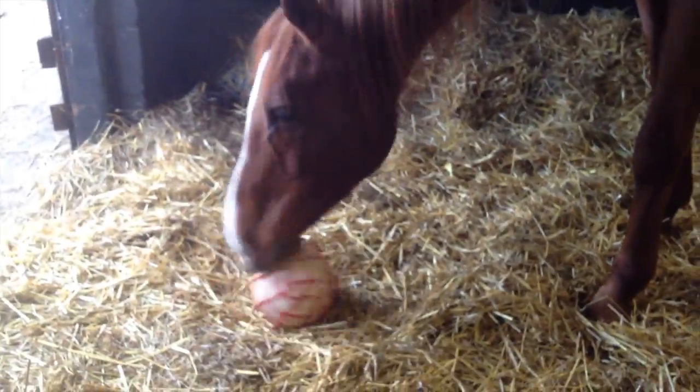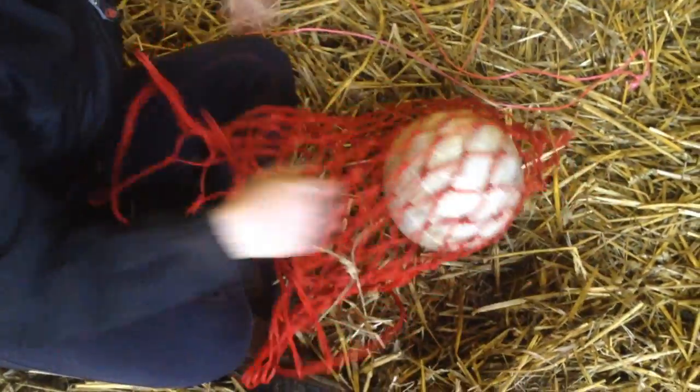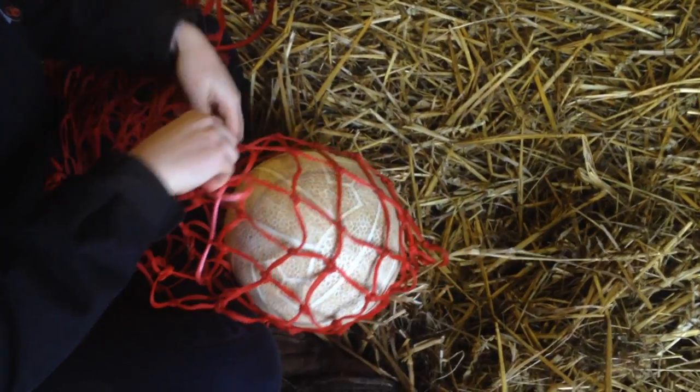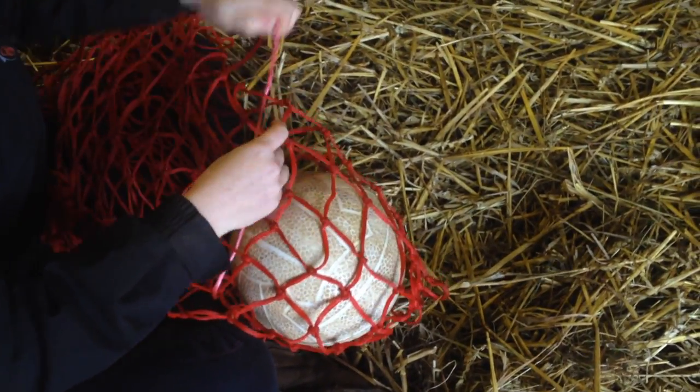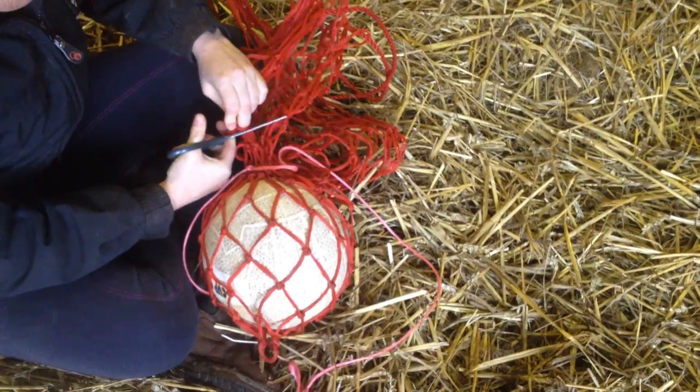Here I'm making a DIY version of a popular commercial toy using a ball and a hay net. Place the ball in the hay net, pass twine through the net holes going in and out, and then finish with a double knot. Take a pair of scissors and cut just above the string.